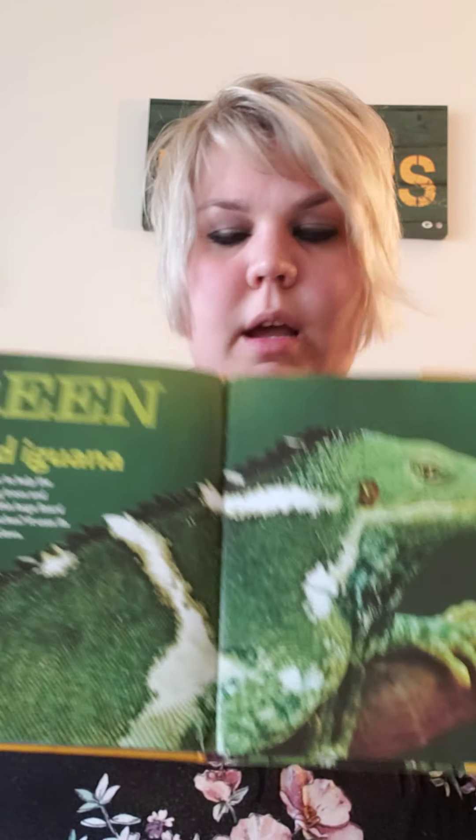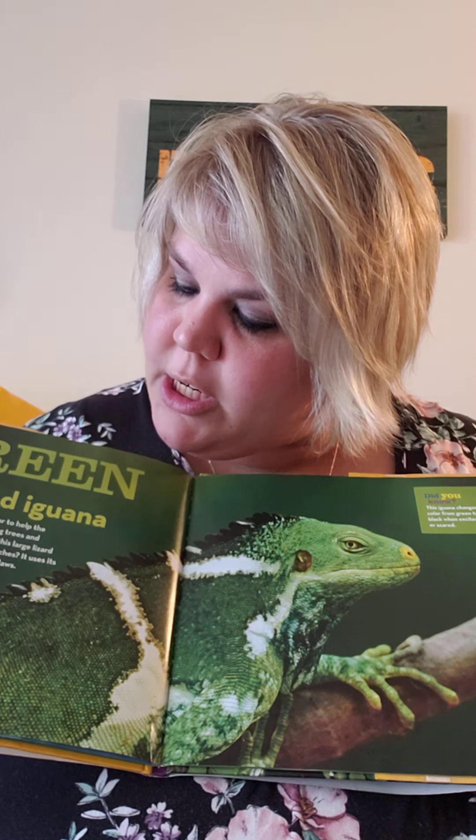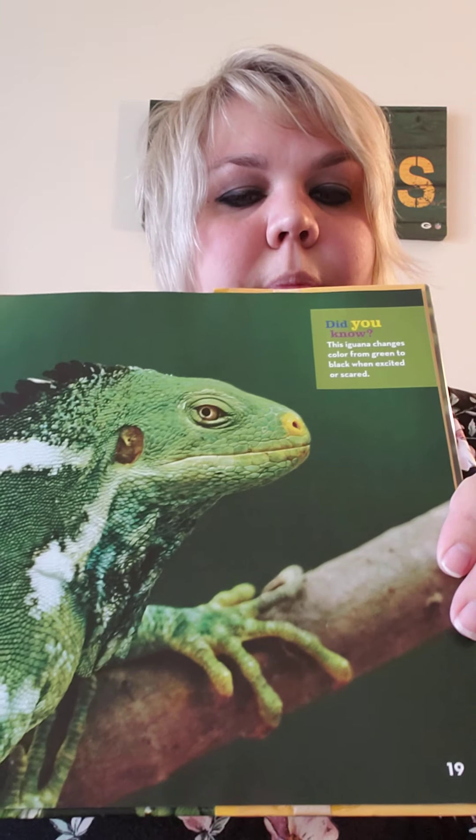Green crested iguana. Green is the perfect color to help the crested iguana hide among trees and bushes. How do you think this large lizard climbs and holds on to branches? It uses its strong legs and long, sharp claws.